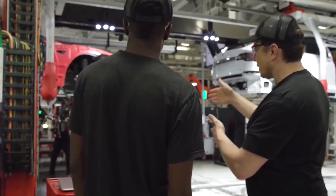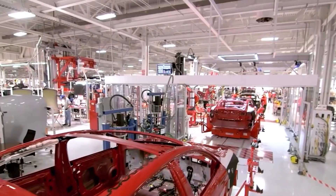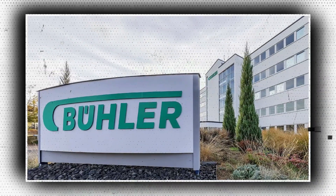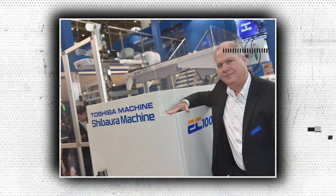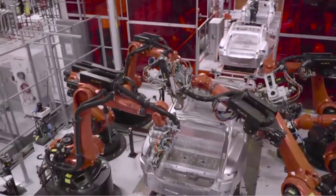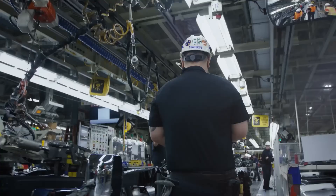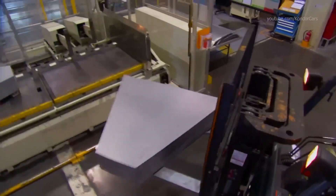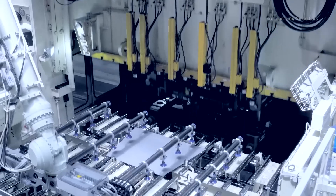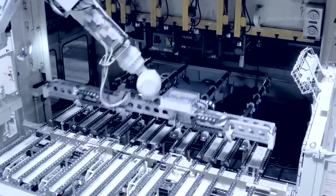Tesla purchases its presses from IDRA in Italy, which, as of 2008, has been a division of China's LK Industries. Buhler Group in Europe, UB, and Shibaro Machine in Japan, as well as Yuzumi and Haitian in China, are competitors of IDRA and LK. According to analyst estimates, the market for aluminum die casting was over $73 billion last year and is anticipated to reach $126 billion by 2032.